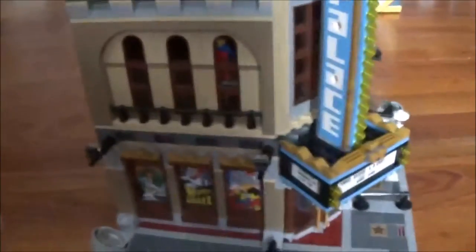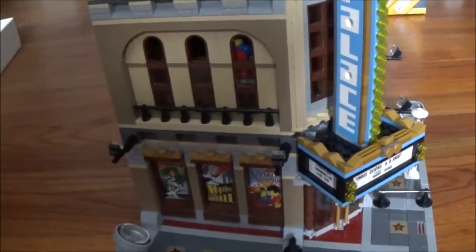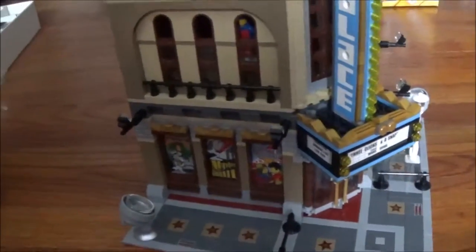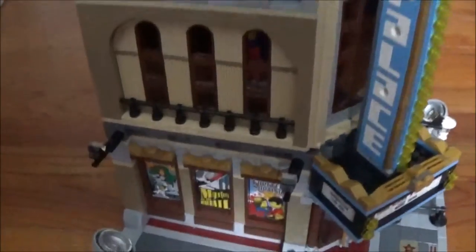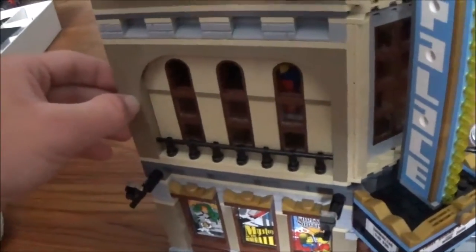We also get these lights on both sides of the building. And there's a lot of tan bricks on the exterior, which gives it a nice polished look, especially with the two different shades — the lighter tan and the darker tan.